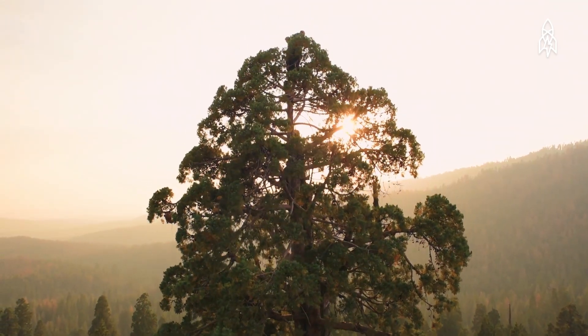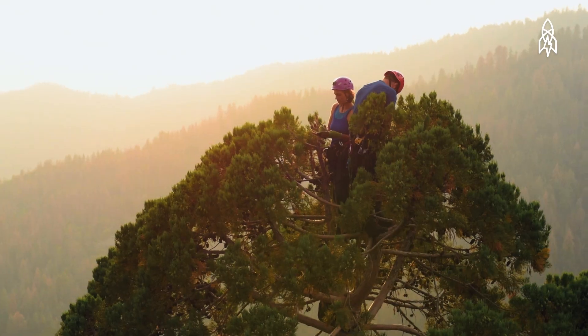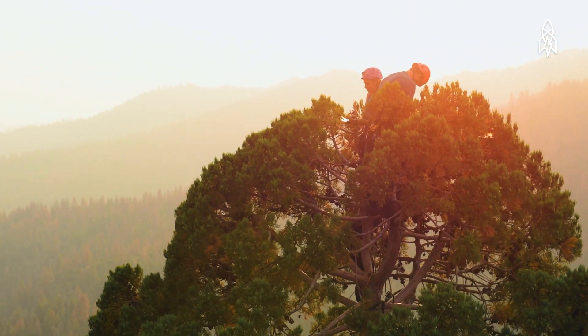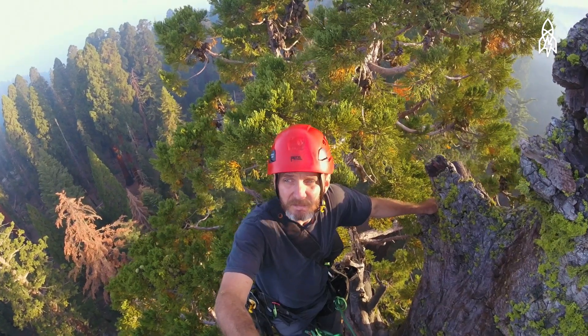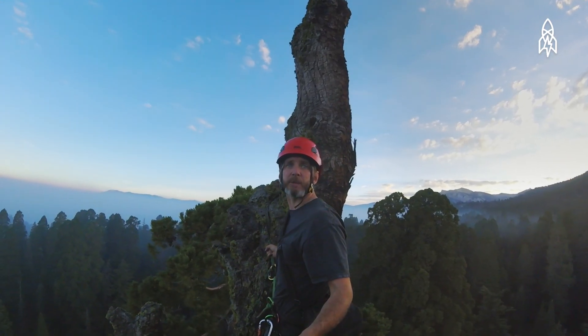It's a really humbling experience because you're up in the crown of these massive ancient things and they make you feel small. I'm at the top of a very large giant sequoia tree waiting for the sunrise because it's really, really pretty this morning.